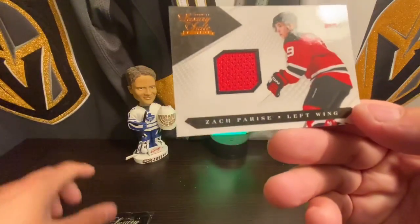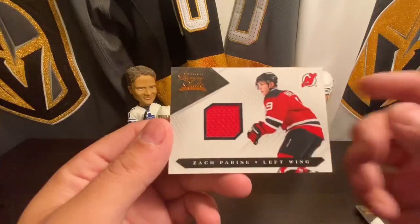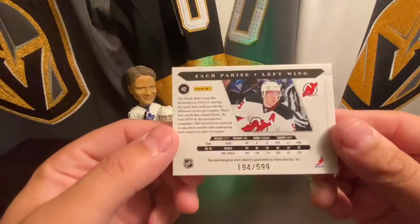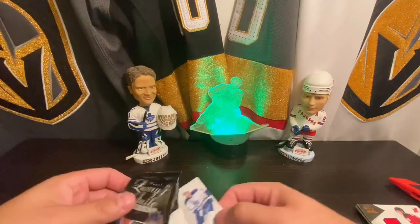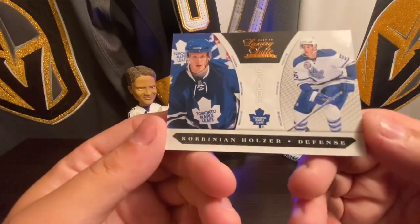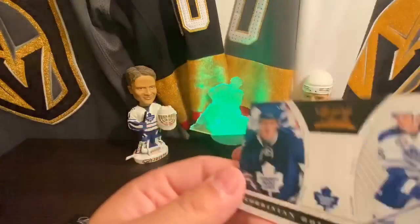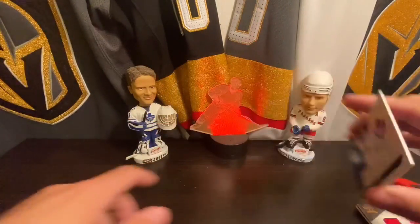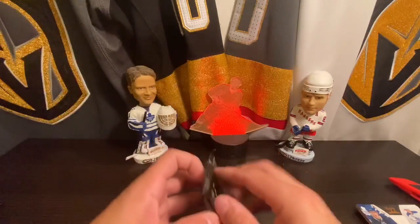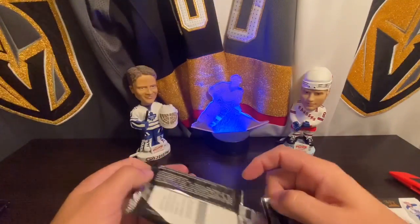Zach Parise, the Red Devils jersey. And we got Corbin Holzer, 871 out of 899. Moving on to pack number three.